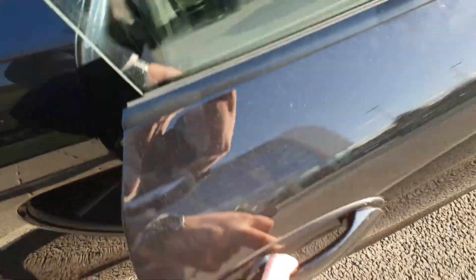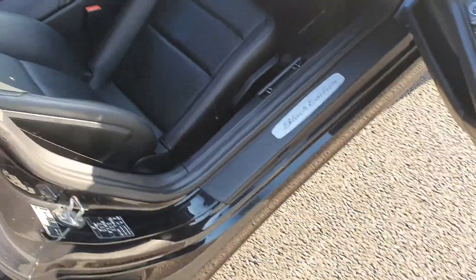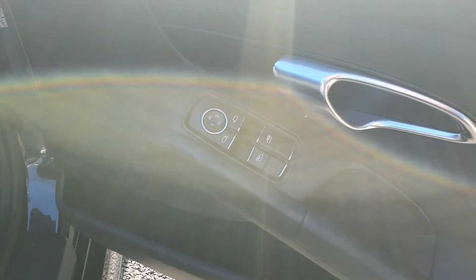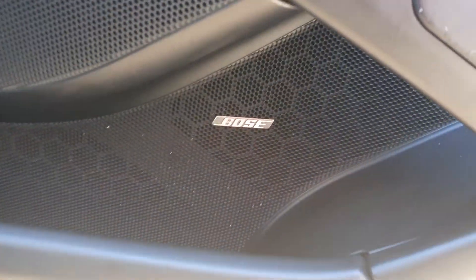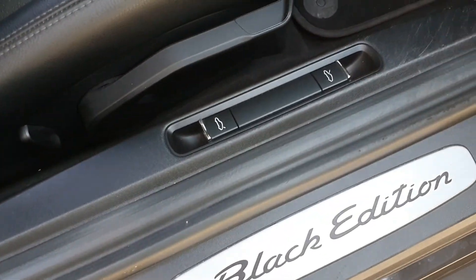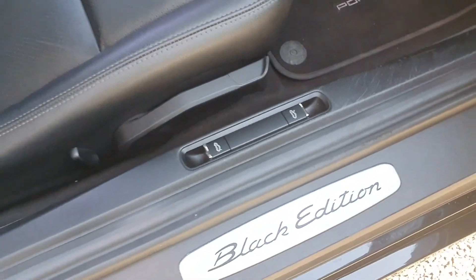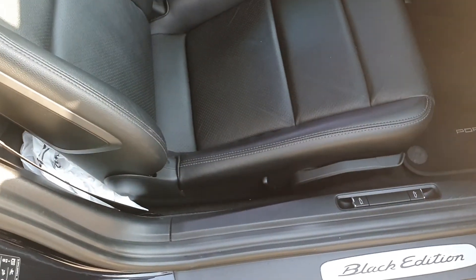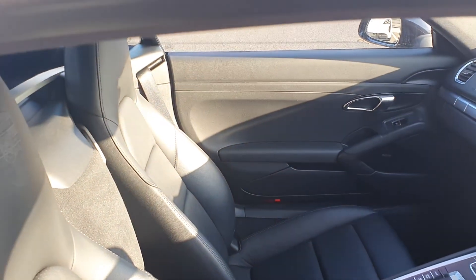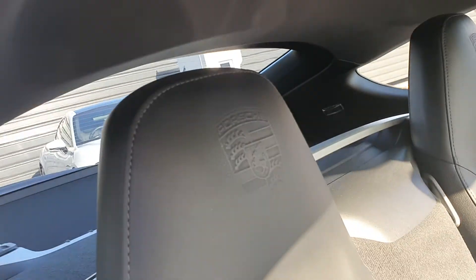Quick look inside the car — you've got the lovely full black leather interior. This car is known as the Black Edition, so everything's kind of blacked out. You've got electric windows and mirrors, the Bose surround sound speaker system, the Porsche steering wheel in the center. You've got half electric seats, boot lid release, central armrests, and you get the Porsche crests in the headrests as well, which is a nice touch.